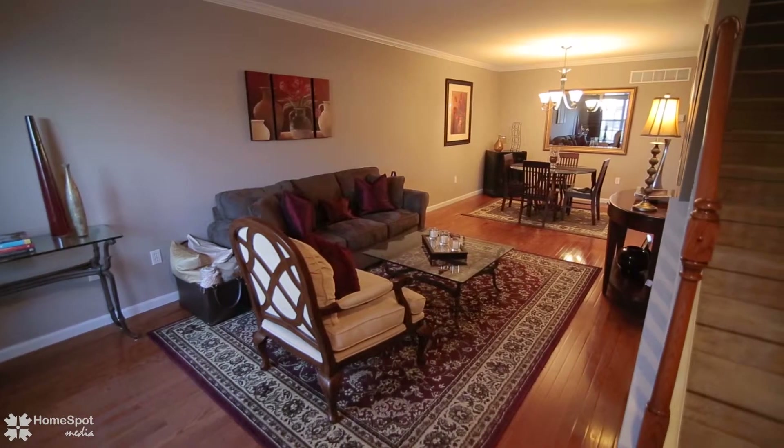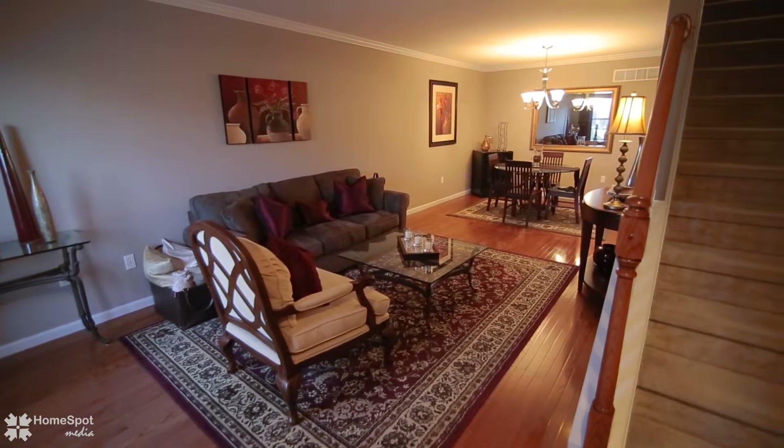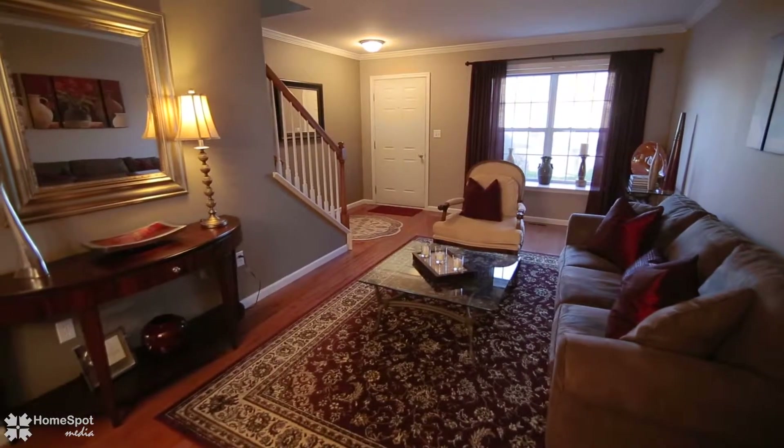This home features gleaming hardwood floors, crown molding accents, gas heat, one-car garage, and gas hot water.